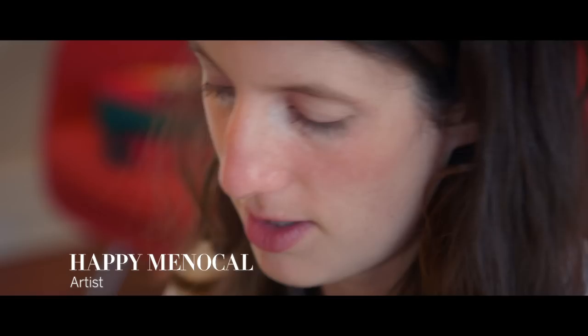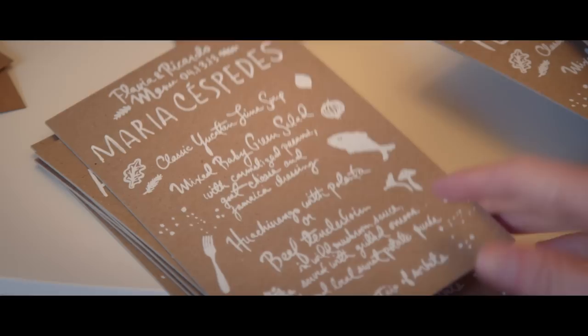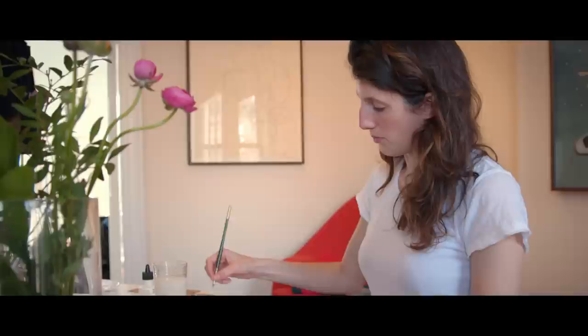Once we nailed down the crest, we started working on the table layouts, and Flavia wanted to do something kind of pared down and a little simpler. She really liked craft paper, so we decided to do matte white ink foil stamped on craft board.